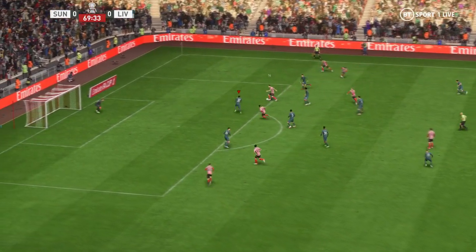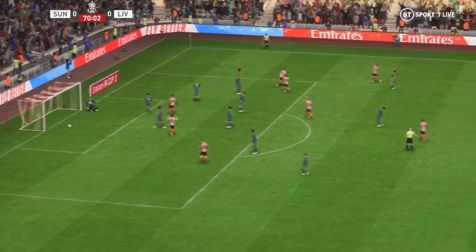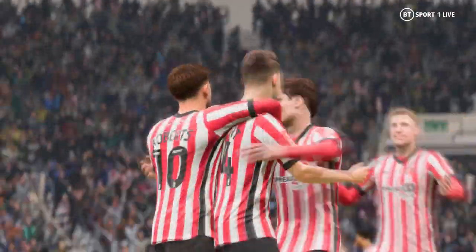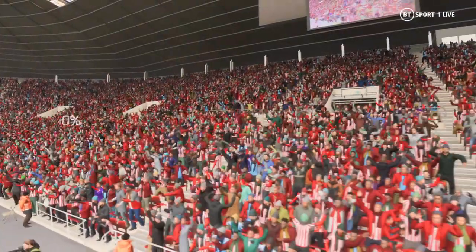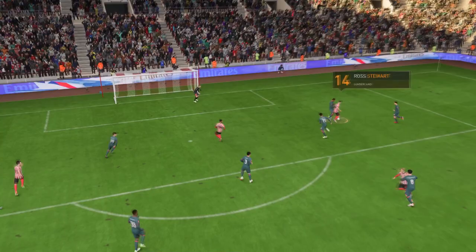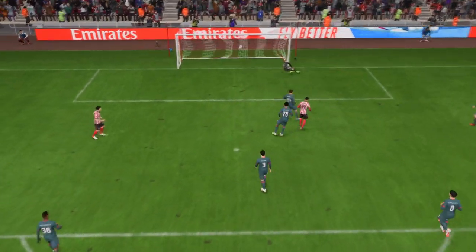Neil... is it going to be... and a goal! Just when we wondered if this might finish nil-nil, there it is — they're in front. Well, here it is again, and I don't expect keepers to save everything at their near post, but I think he should probably do better. He'll be a little bit disappointed with that.